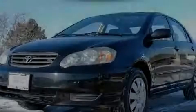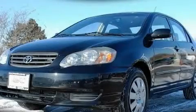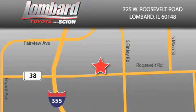Stop by today and test drive this vehicle for yourself. Saving feels good every day at Lombard Toyota on Roosevelt Road, just five blocks east of I-355, and at LombardToyota.com.